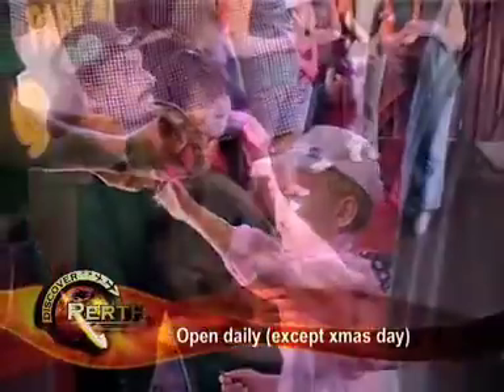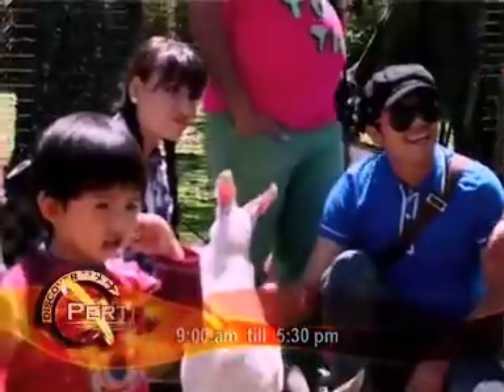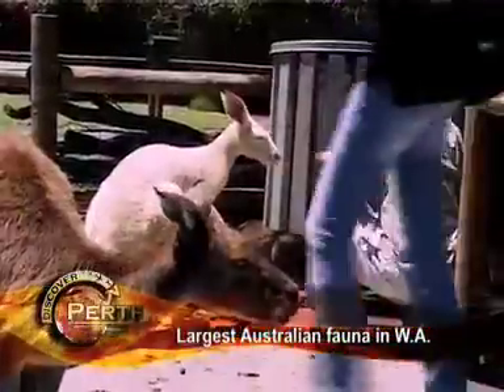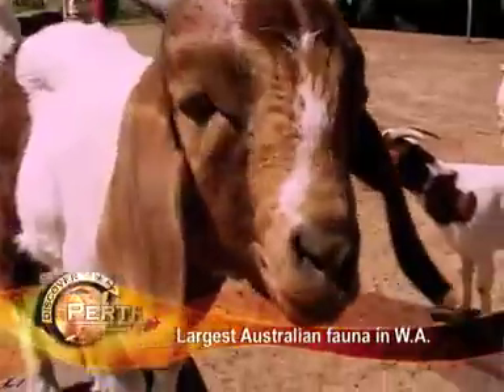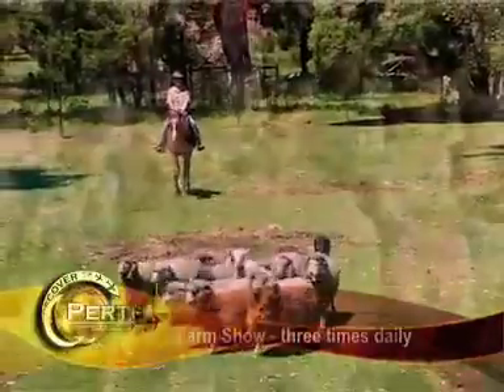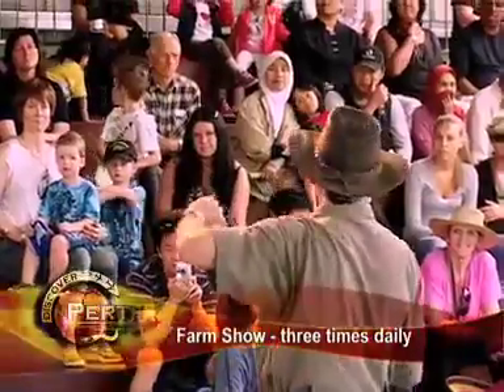Caversham Wildlife Park is located in Whiteman Park, next to the Swan Valley, and is open daily except Christmas Day from 9 to 5:30. See the largest collection of Australian fauna in Western Australia, and a farm show three times daily.